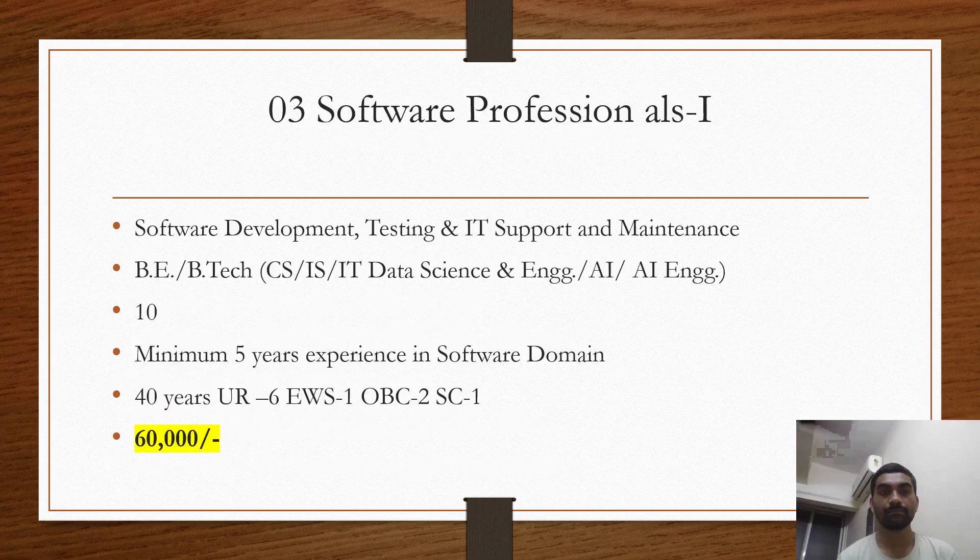The senior position requires a minimum of five years of experience and will have an interview. For senior and junior software trainees, there is no interview — only the 100-mark CBT. BEL generally follows an 85/15 pattern: 85% weightage from your CBT score and 15% from your graduation marks. However, I'm not sure if this specific notification follows that exact pattern — it could be different.